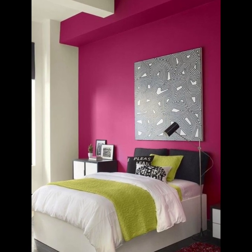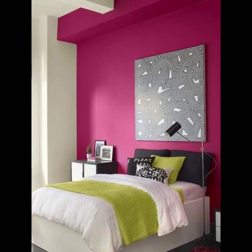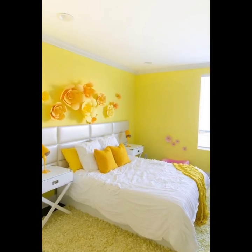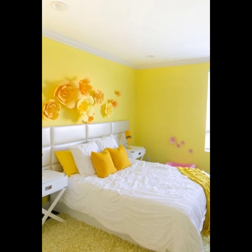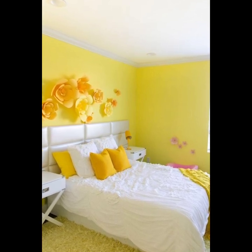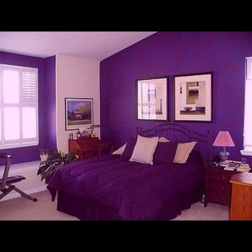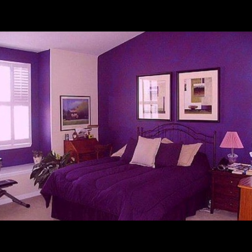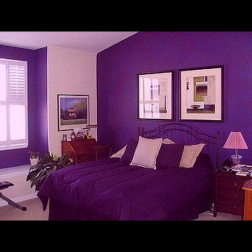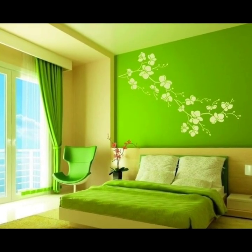Understanding the psychology of colors: to incorporate any color in your wall painting ideas or bedroom paint designs, it is necessary to know the nature and temperature of your color. Only then will you come to know if it fits your taste and personality or not.